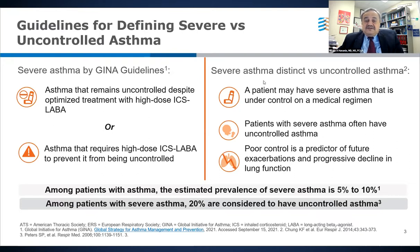Uncontrolled asthma continues to be a very important risk factor for exacerbation and progressive decline in lung function. Severe asthmatics can have uncontrolled asthma, but that is not to say all severe asthma patients cannot be controlled — there are several ways we can control these patients. Among severe patients with asthma, about 20% or so are considered to have uncontrolled disease.